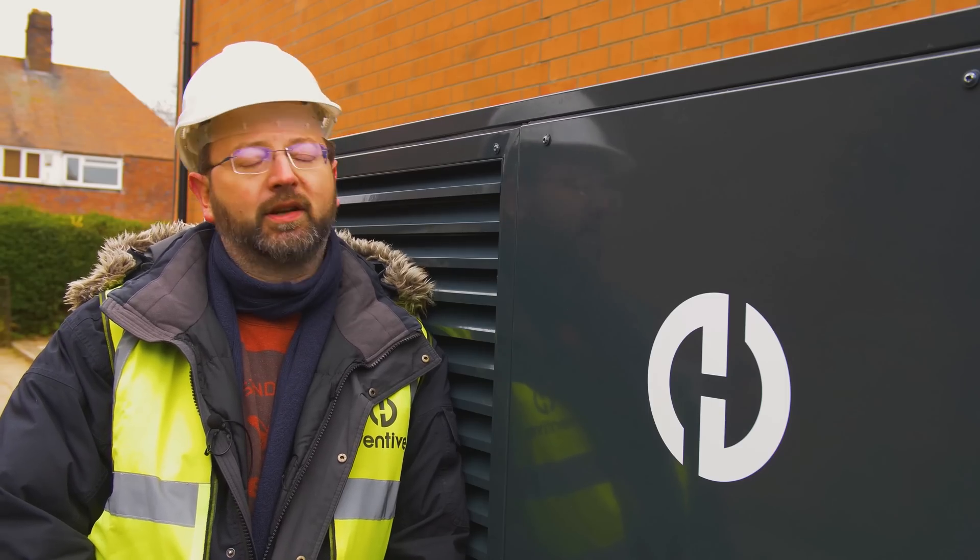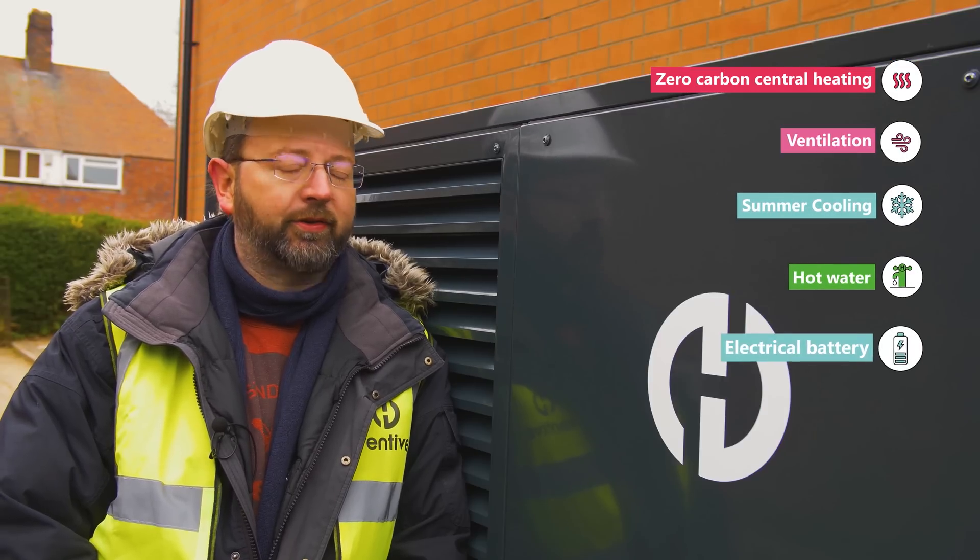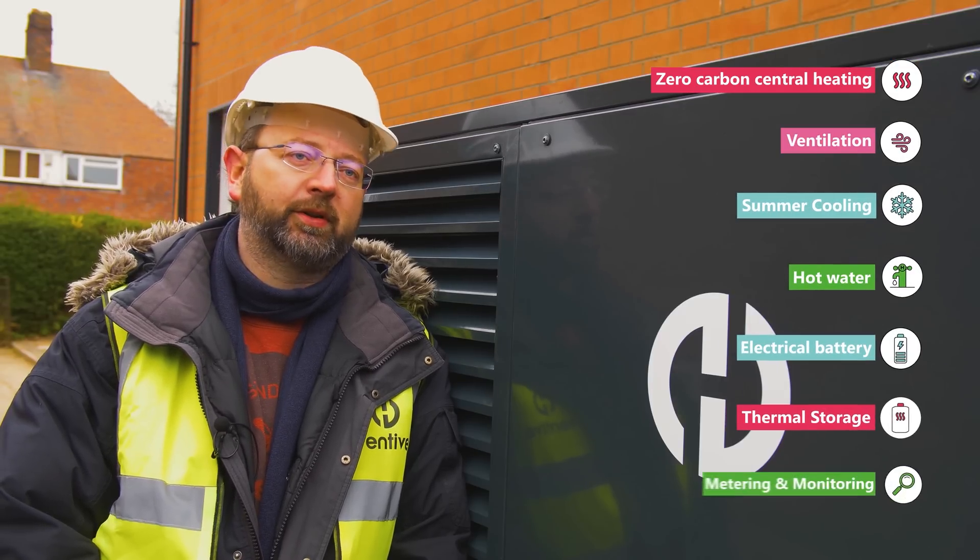Ventiv Home has everything inside here that you need to make a zero carbon home habitable. You've got zero carbon central heating, you've got ventilation, you've got summer cooling, you've got hot water, electrical battery, thermal store, and you've got metering and monitoring. That's everything that you need to run a new zero carbon home.